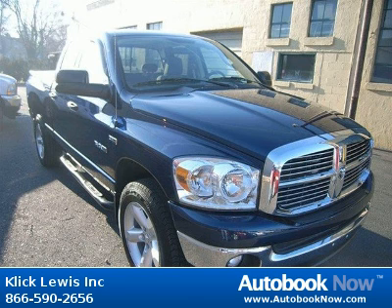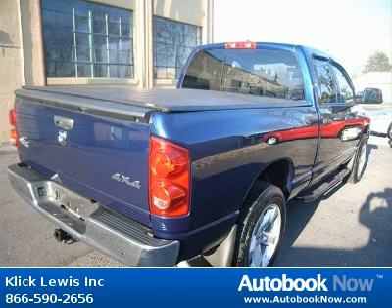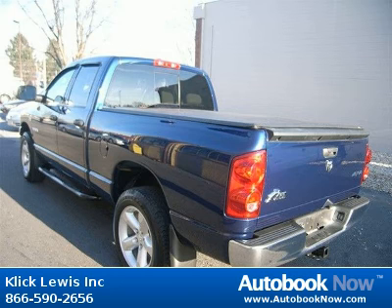This 2008 Dodge Ram 1500 is available at ClickLouise Inc. in Palmar, Pennsylvania. This Ram 1500 has a beautiful blue color and it has 42,000 miles on it.